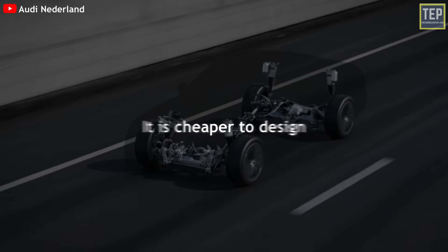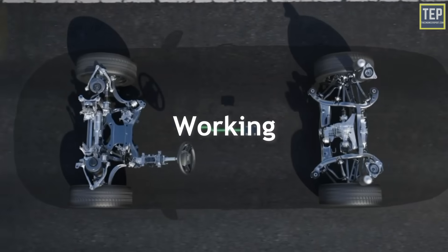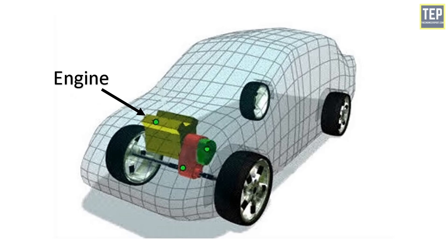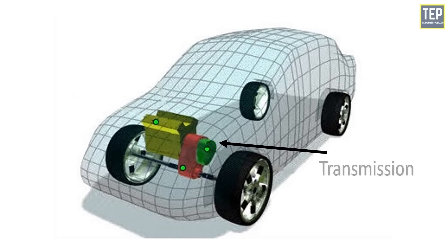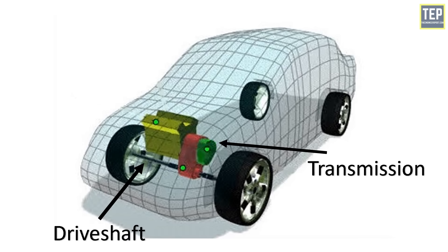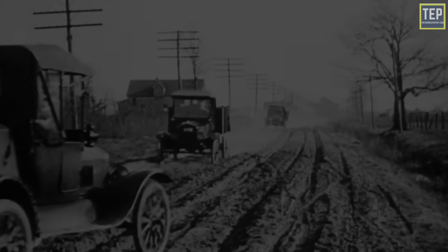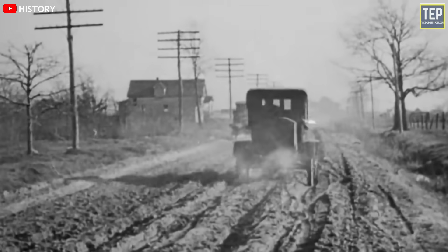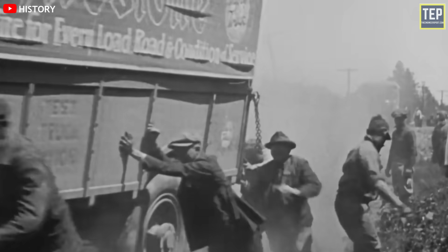A great thing about front-wheel drive is that it's cheaper to design and make than other drivetrains, which means the vehicle may be less expensive for consumers. In these vehicles, the engine occupies space near the front axle and mates to the transmission or the transaxle, which combines the functions of transmission, drive shaft, and differential. Thus, the engine supplies power only to the front wheels. Car manufacturers began experimenting with front-wheel driven vehicles starting in 1895.